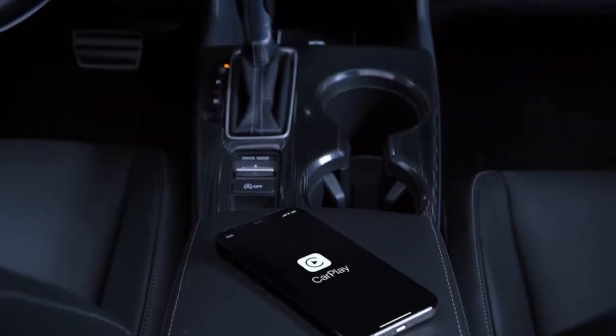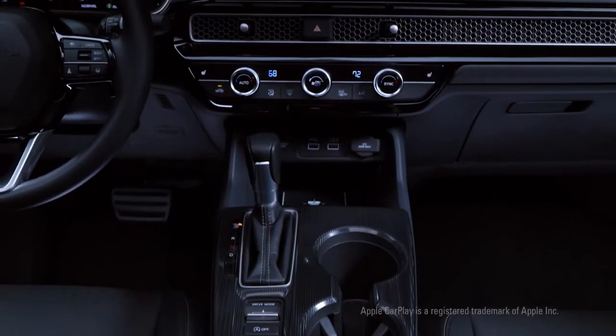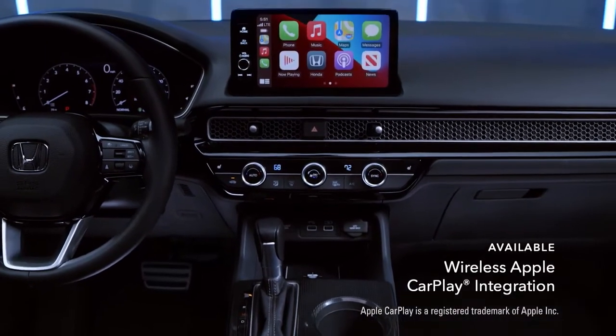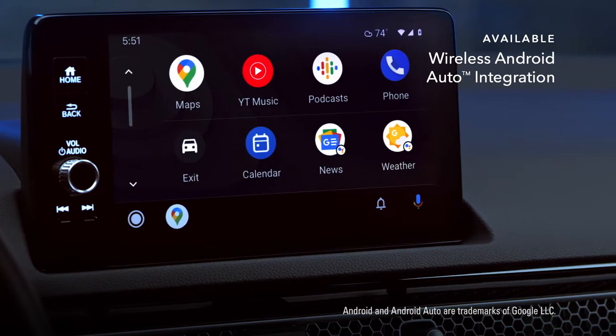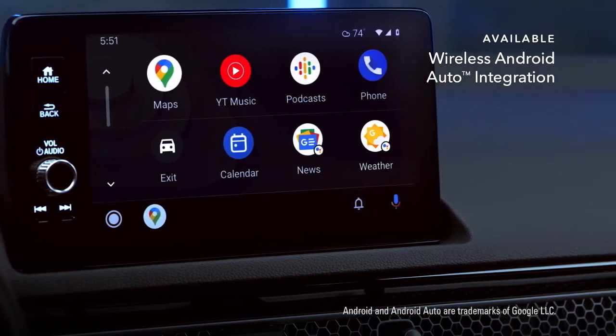You can also stay connected to people, music, and more with available wireless Apple CarPlay integration for iPhone and available wireless Android Auto integration for Android phones. No cables required.